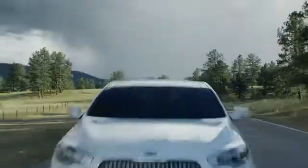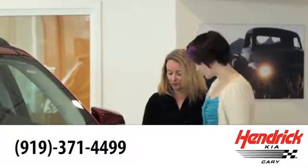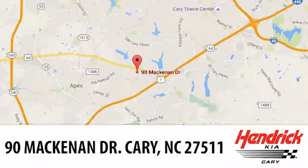Hendrick Kia of Cary is the leader among the USA's auto dealerships. We're confident that you'll be pleased with the buying process. Call, click, or stop in today — we're located at 90 McKinnon Drive in Cary.